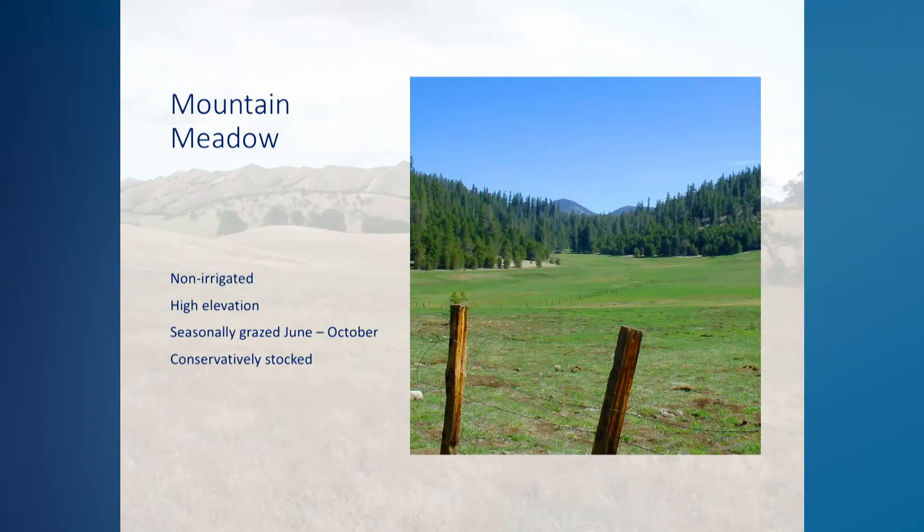Mountain meadow pastures are generally non-irrigated, high elevation meadows that have been an important summer forage resource for several generations of livestock producers and are grazed through federal grazing allotments. Livestock producers have traditionally used mountain meadow pastures by moving livestock from lower elevation annual rangelands to the mountains as snow melts and forage becomes available. These pastures are seasonally grazed June through October, but access depends on snowpack conditions. The carrying capacity varies greatly depending on elevation, soil quality, and soil moisture conditions, and livestock are often herded from one area to another as forage growth and utilization permits. Grazing allotments allow conservative stocking rates to minimize environmental degradation and provide sufficient forage for wildlife.